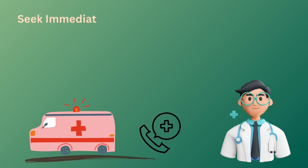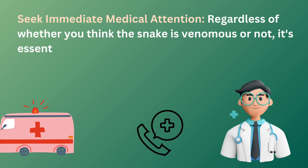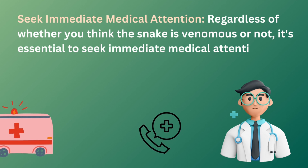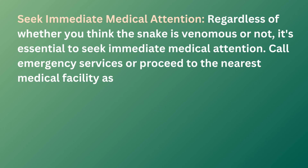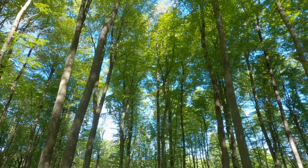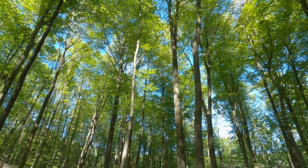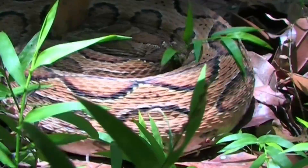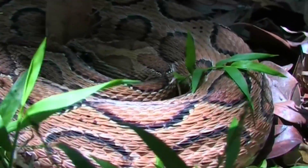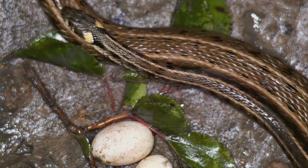Finally, seek immediate medical attention. This is absolutely crucial after a snake bite, even if you believe the snake is non-venomous — it's always best to get a professional evaluation. Time is of the essence in treating snake bites, and medical professionals are equipped to provide the necessary care, which may include anti-venom if required. Do not delay in getting the help you need.